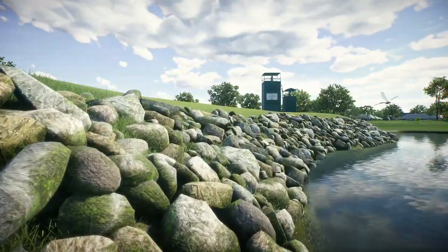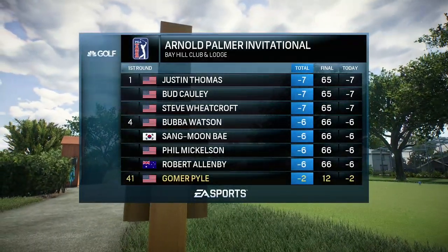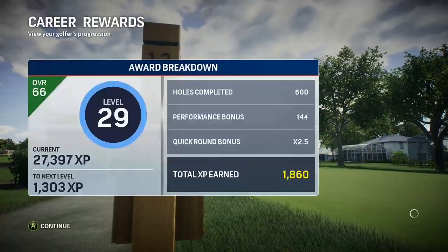Don't forget second-round coverage coming your way tomorrow here on EA Sports. I'm Rich Lerner saying so long for now.